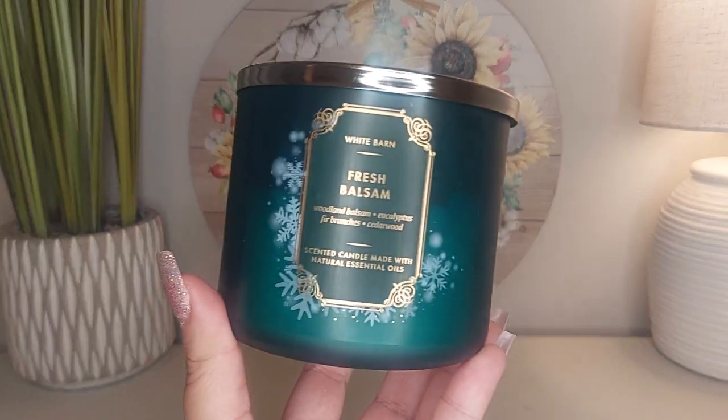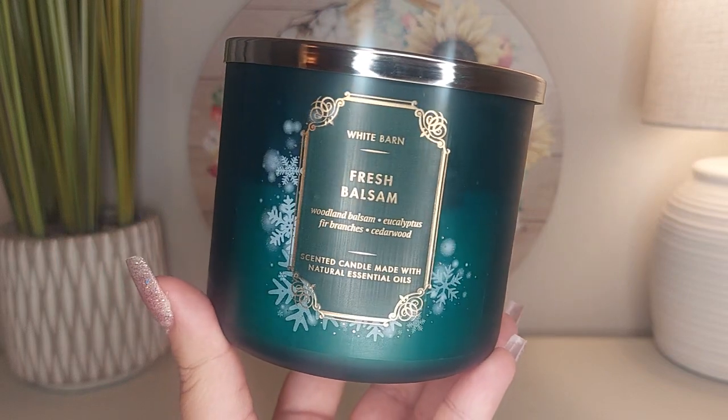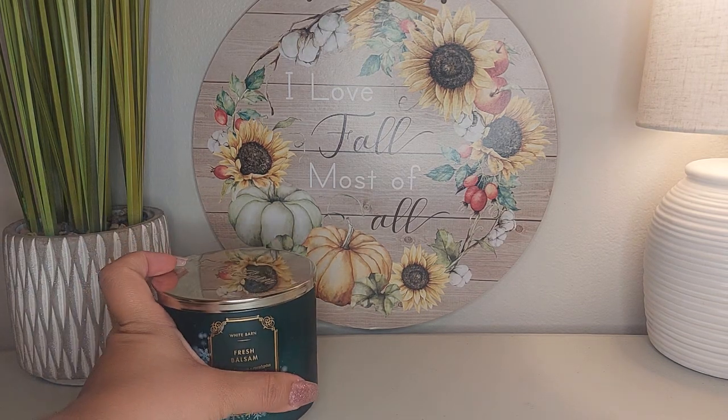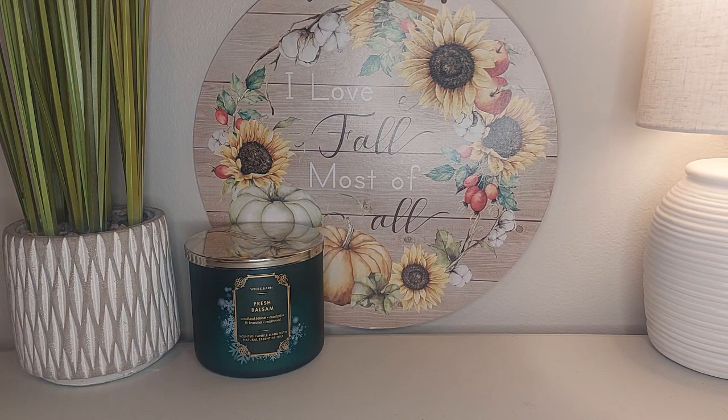Starting with the candles, this is Fresh Balsam. This one is a woodland balsam with eucalyptus, fir branches, and cedarwood — basically a fresh cut pine tree fragrance. It's really really strong but you do get the eucalyptus in there. It smells woodsy, fresh, and green.